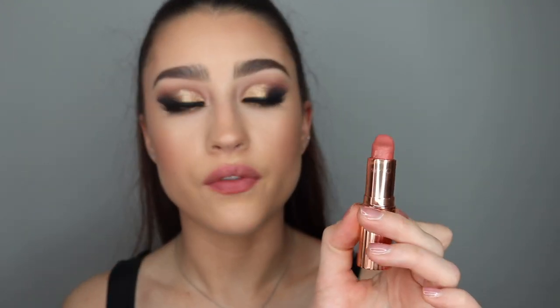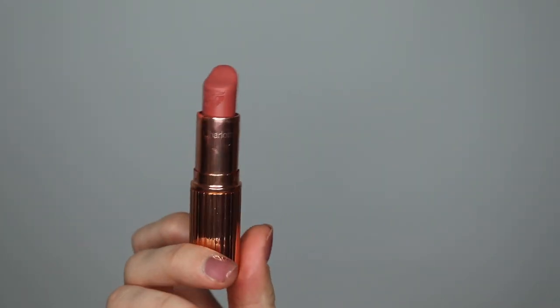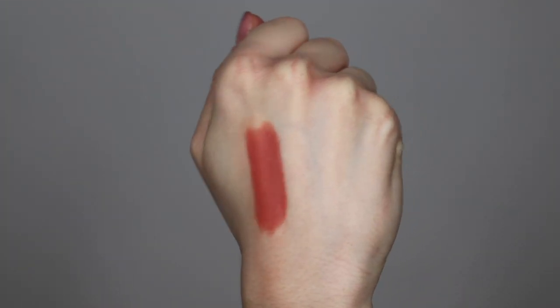The next lipstick is Super Cindy. This one is a matte lipstick as well — it's kind of like a pinky nude with a little bit of an orange undertone to it. I really enjoy this one and wear it quite often. It actually looks really nice with a slightly darker lip liner on as well. As you can see, it's a little bit more orangey and coral, but it's such a pretty colour.